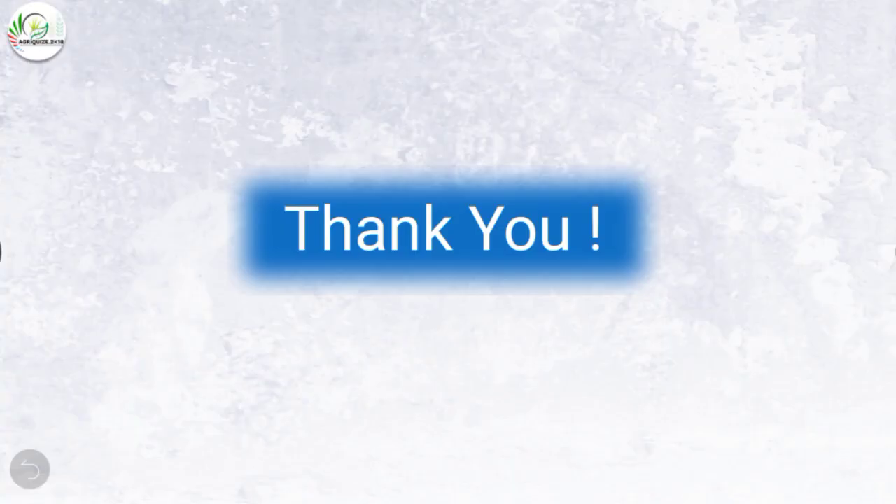That was all. Thank you friends for watching our video, hope you find it useful. Please subscribe to our YouTube channel for more such videos. Thank you.